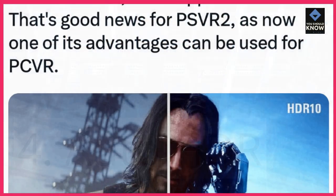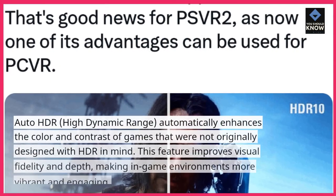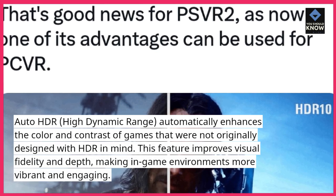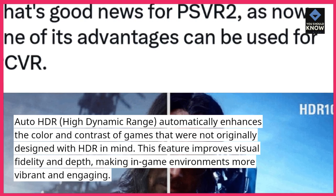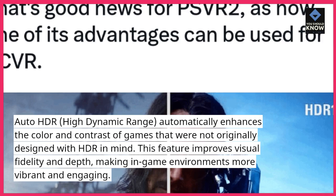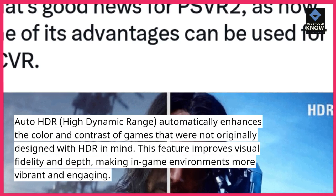4. Auto HDR: Auto HDR (high dynamic range) automatically enhances the color and contrast of games that were not originally designed with HDR in mind. This feature improves visual fidelity and depth, making in-game environments more vibrant and engaging.